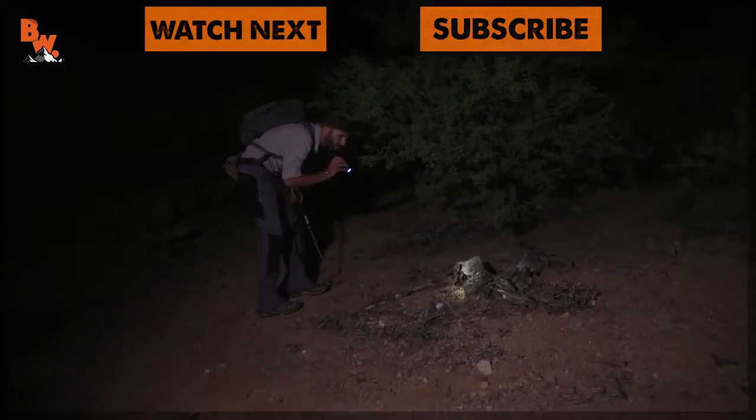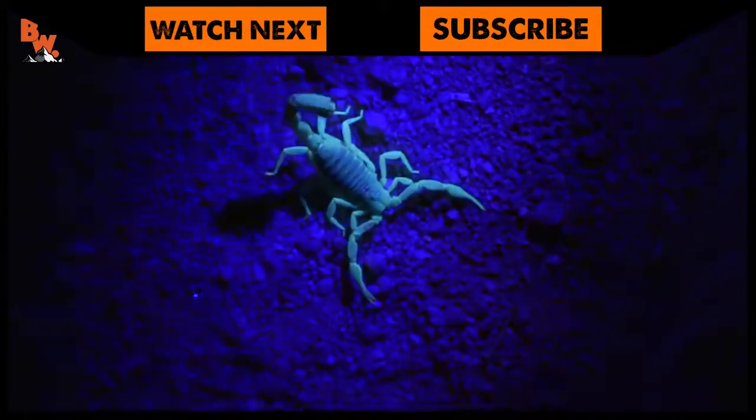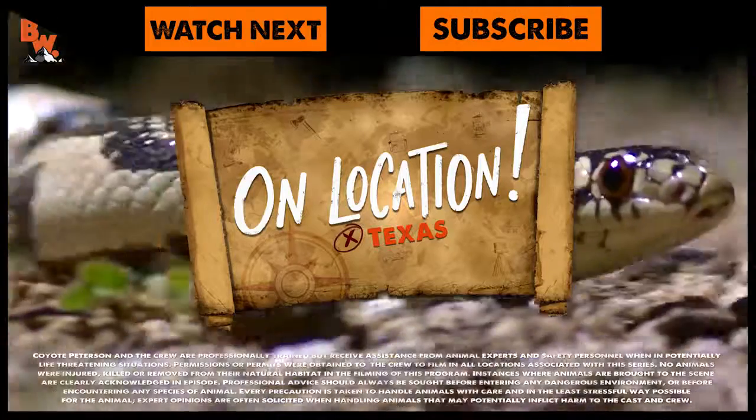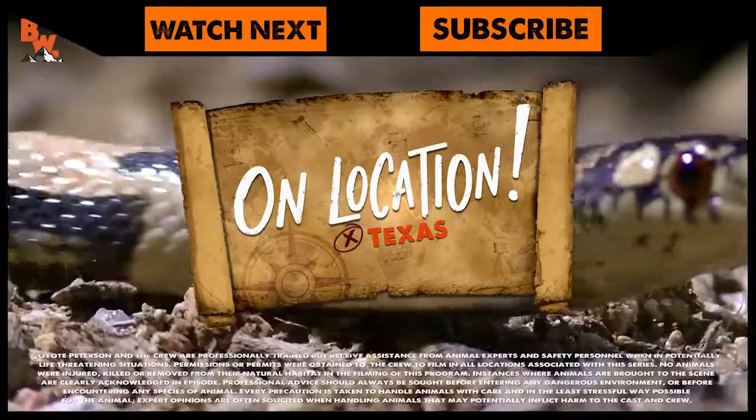If you enjoyed this night herping challenge, make sure to go back and watch Creepy Desert Creatures. And don't forget to subscribe so you can join me and the crew on our next location.